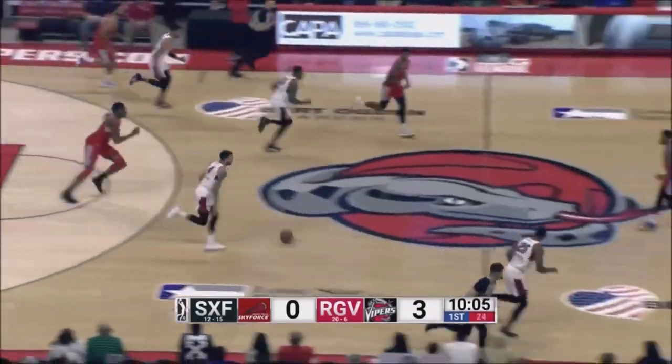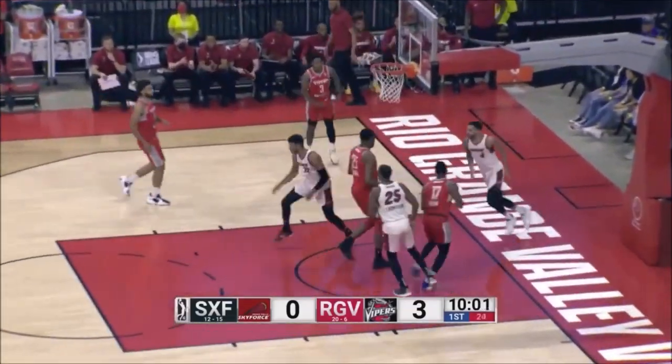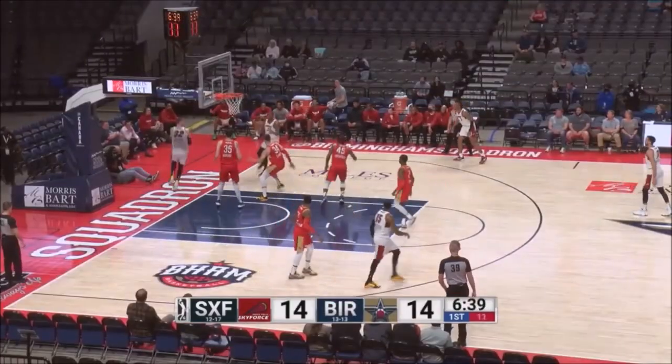Quite a number of blocks. As we see there, Potter returns the favor with a block of his own. Sparks to Sioux Falls — fast break. And they... game tied at 14.